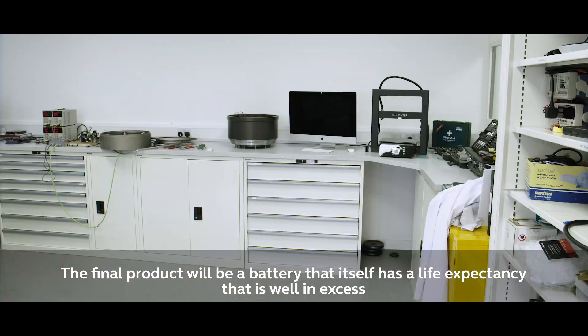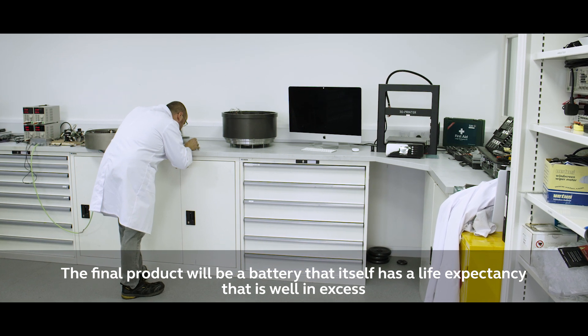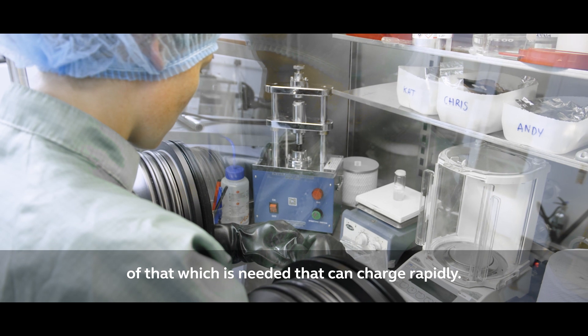The final product will be a battery that itself has a life expectancy well in excess of what is needed, and that can charge rapidly.